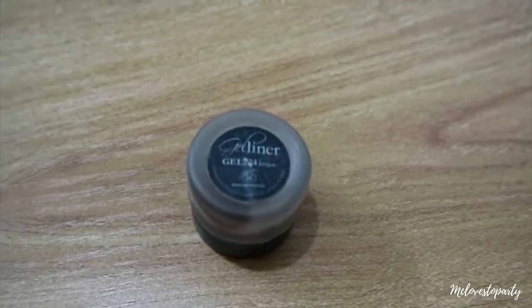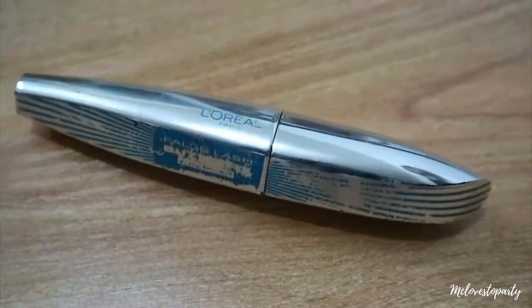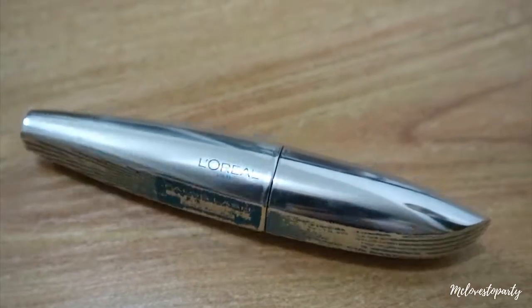And then after this I'm going to do my brows, and for my brows I'm going to use this gel liner in color brown. Next, I'm going to use this L'Oreal Butterfly Effect Mascara, and I'm just going to curl my lashes left and right, and I'm just going to apply this to just add a little pizzazz on my face.